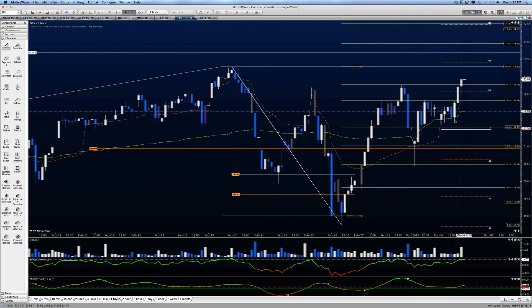Good luck trading tomorrow. If this does collapse below the monthly VWAP, it will test this pivot. Take care.